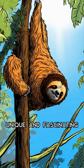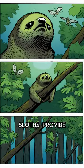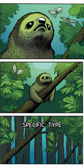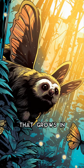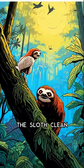Sloths and moths have a unique and fascinating relationship. Sloths provide a home for a specific type of moth, which lays its eggs in the sloth's fur. The moth larvae feed on the algae that grows in the fur, keeping the sloth clean and healthy.